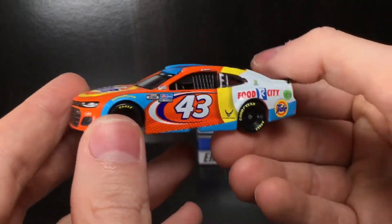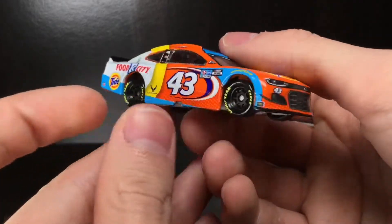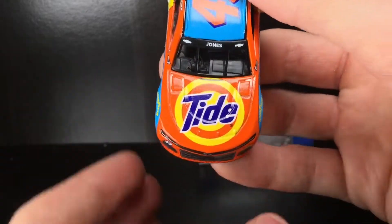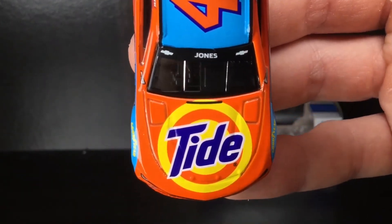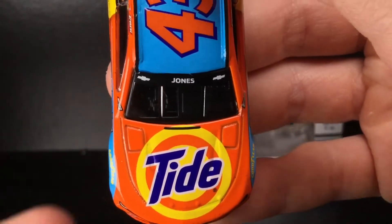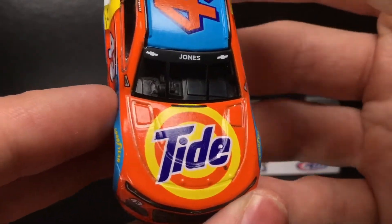All righty folks, right out of the good old boxing. Check out this freaking diecast. This thing looks so cool, man. Whenever I first seen this diecast — or really the paint scheme announcement for the Bristol Spring Race, the Dart Race — I said, what on God's green earth is this? And I started looking at the car more and more, and I realized this is an awesome looking car. I'm just going to throw that out there.